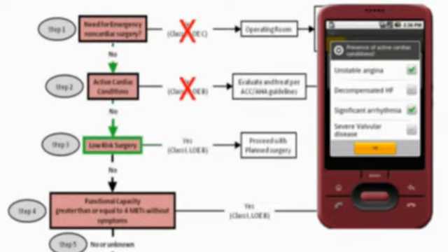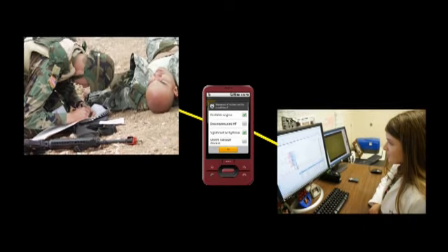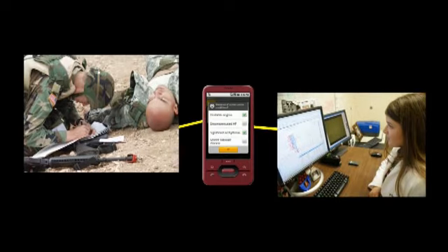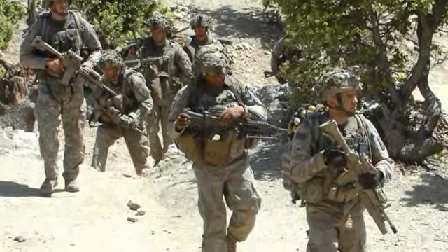The Battlefield Telemedicine System, or BTS as it's called, can connect a battlefield medic to medical specialists anywhere in the world. BTS will interface with electronic medical records, allowing continuous access to the patient's medical information.